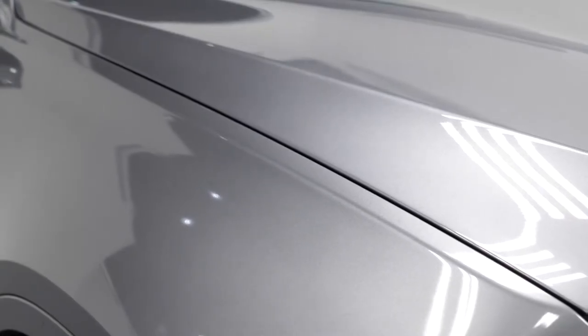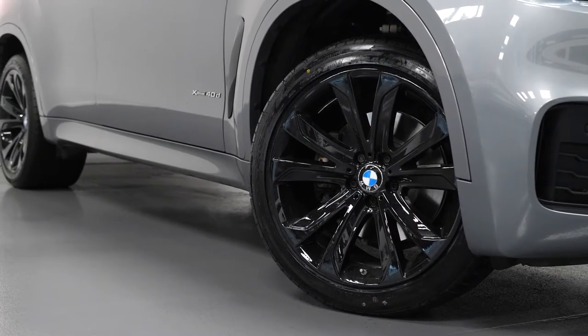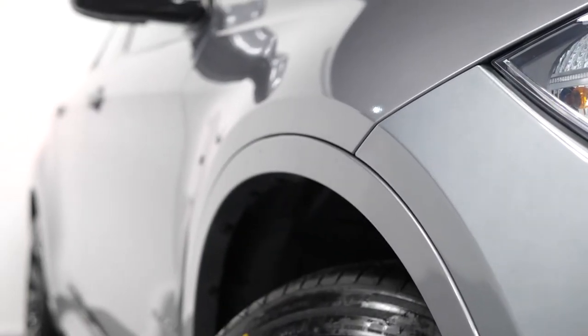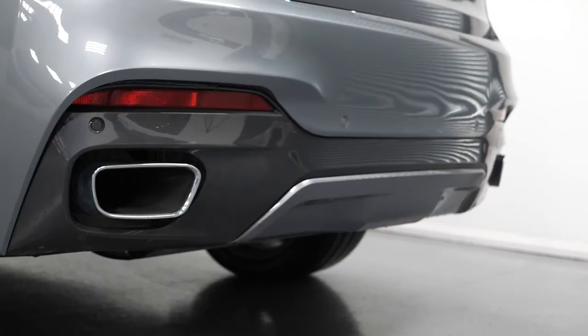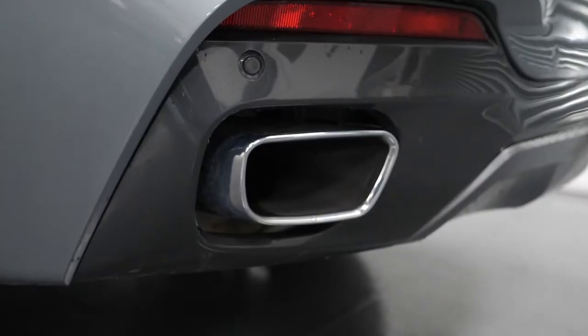Starting with the exterior, the vehicle is finished in the optional space grey metallic paintwork. The vehicle also comes with the optional style 491 20-inch alloy wheels painted in black. Features included as part of the M Sport package include the adaptive M Sport suspension, the M Sport body styling with the unique front and rear bumper design, including the chrome trim on the front and at the rear with the chrome tailpipe finishers.